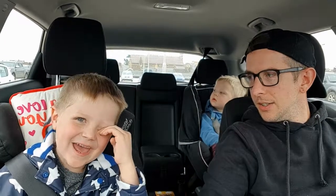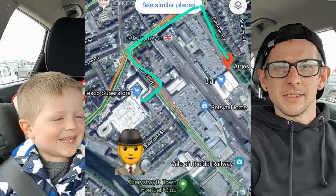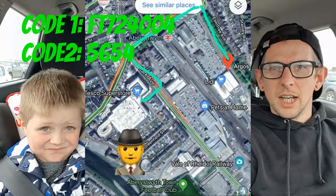Mummy has gone away for the weekend and left us to do our own thing. We miss her, but we'll see her in a couple of days. She has sent us a secret message — a map and a code!